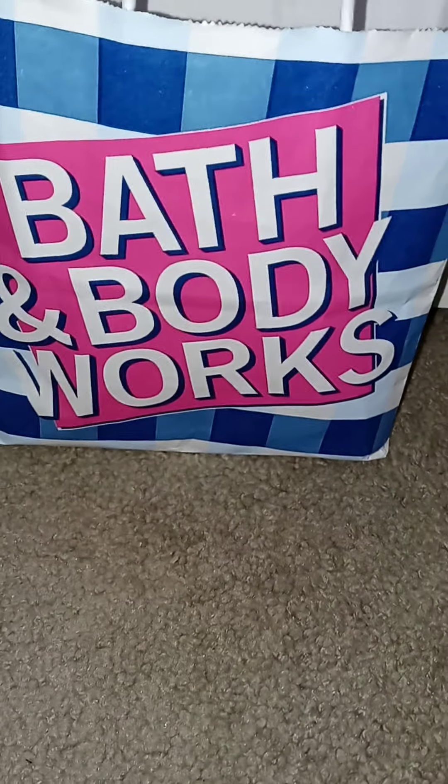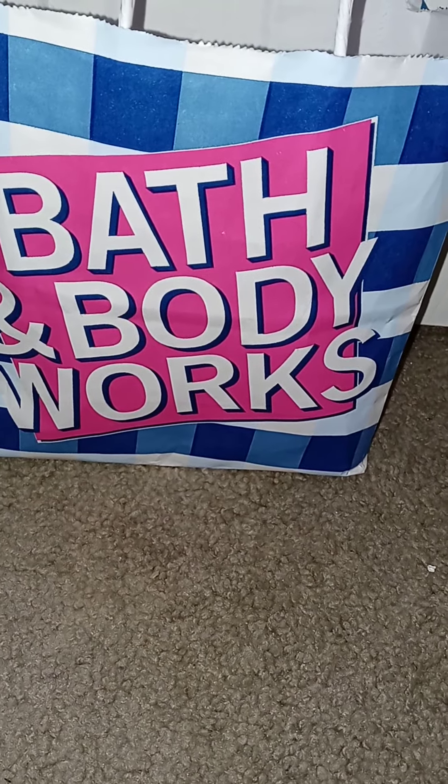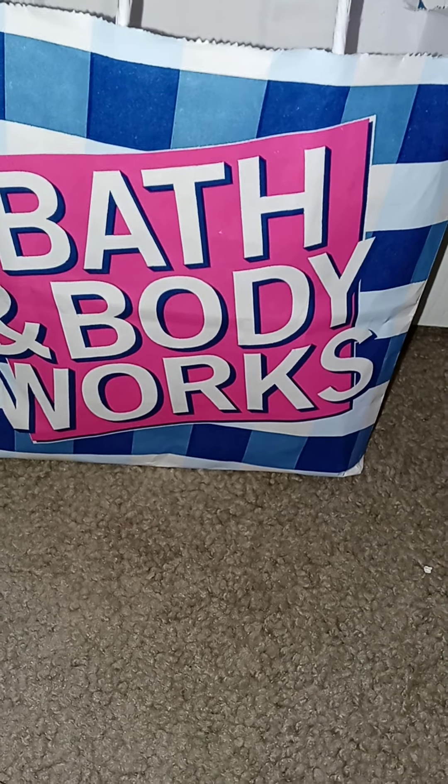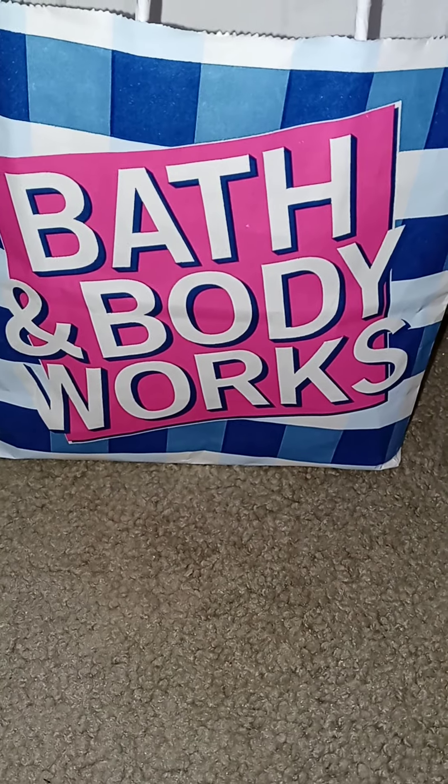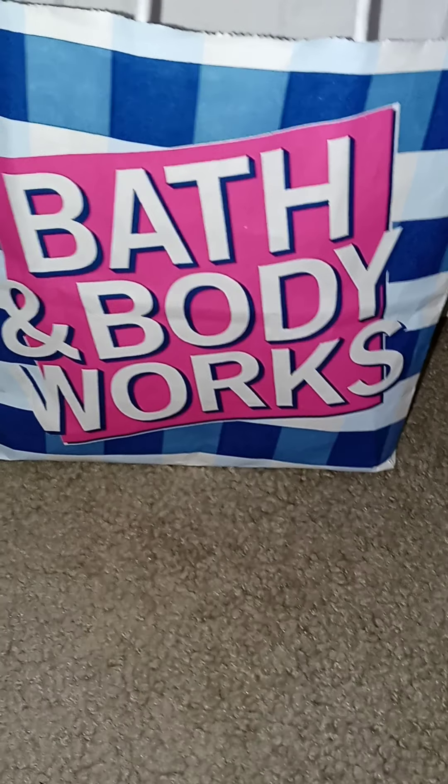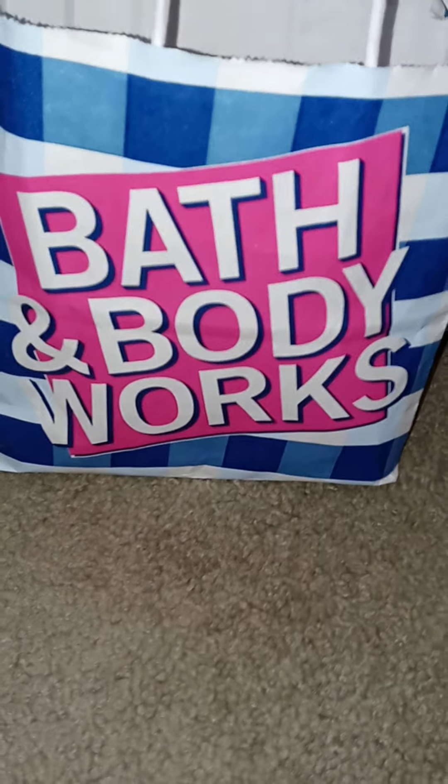Bath and Body Works had their lotions on sale for $3.95 — last week I think, or the week before. I did get a couple in the store but I was waiting on my online order to come in.